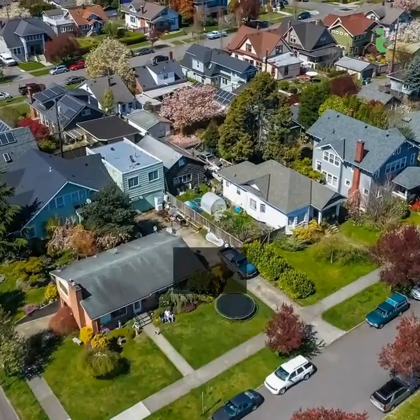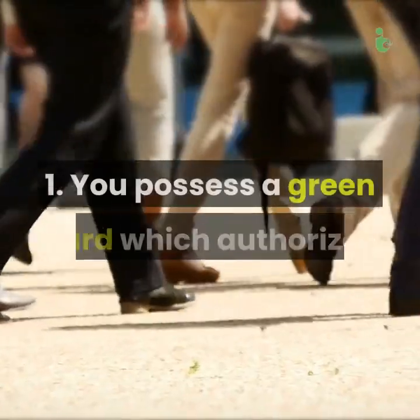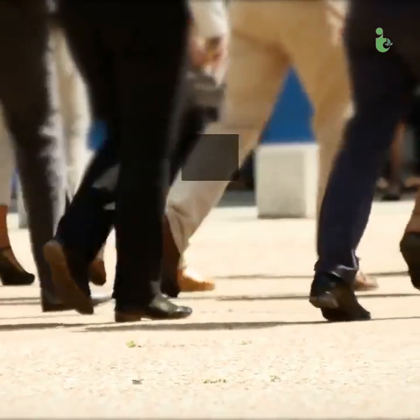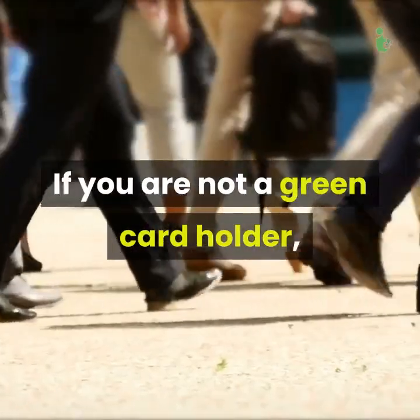You fall under the category of resident aliens in each of the following scenarios. First, you possess a green card, which authorizes your right to permanently reside and work in the United States as a non-citizen. Second, you have passed a substantial presence test if you are not a green card holder.